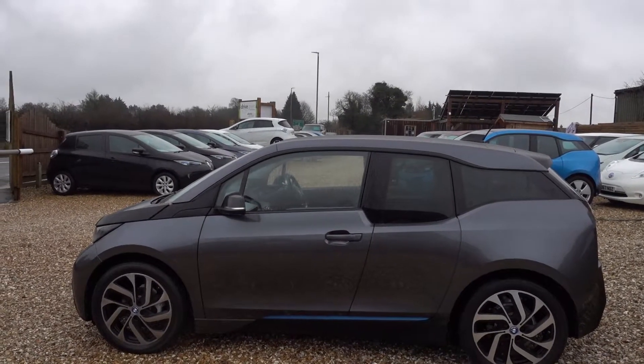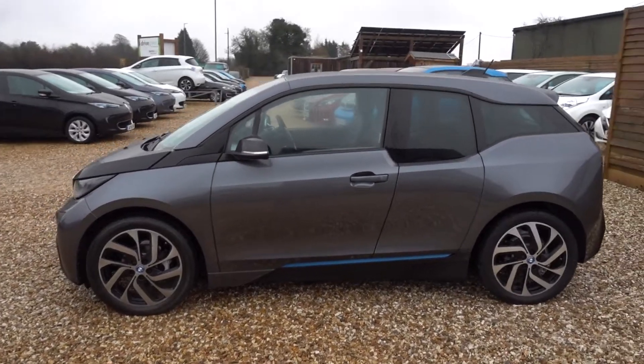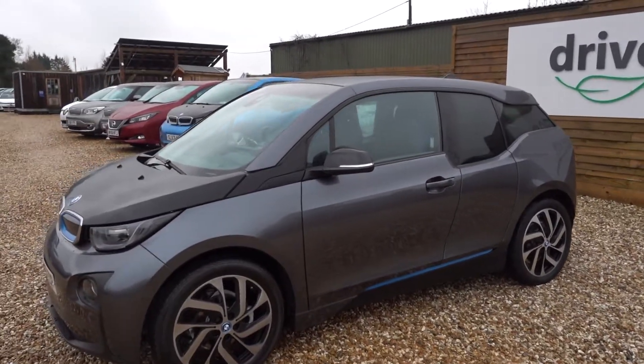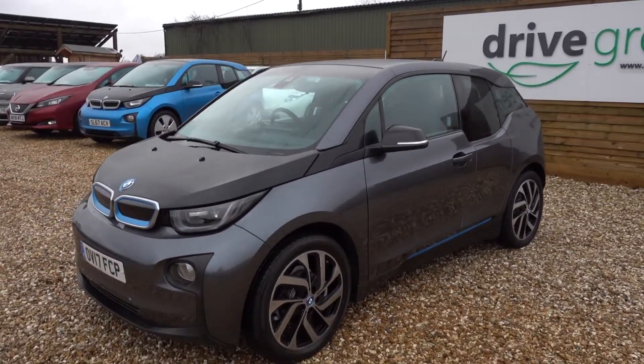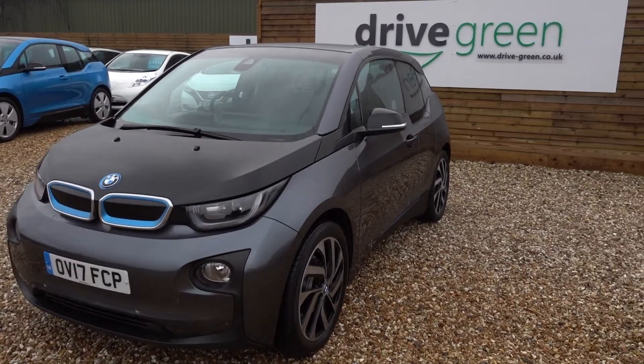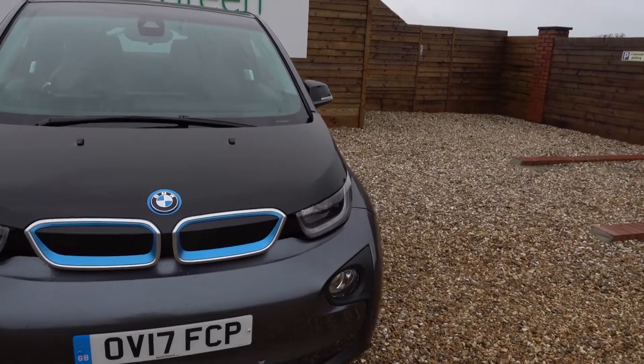Hi there, just going to take us for a little walk around this 94 amp hour BMW i3 with a range extender. Do excuse the fact that there's some rain on the car — we're battling against the rain again today. It was dry for the photos, but now I'm doing the video and it's all a little bit damp.